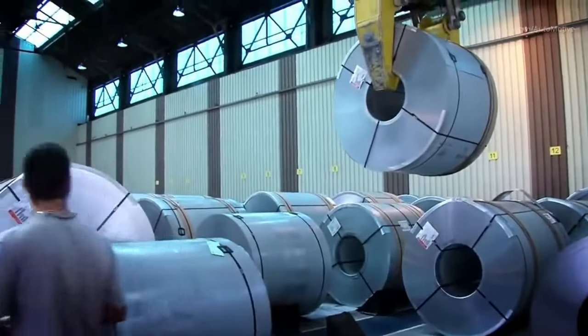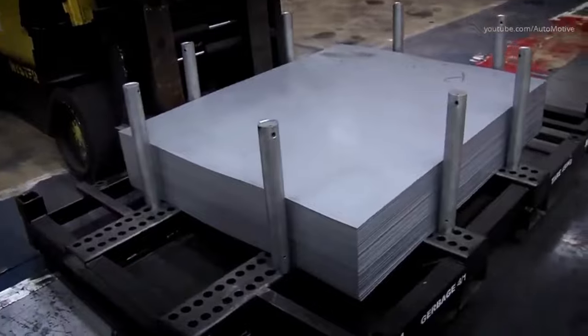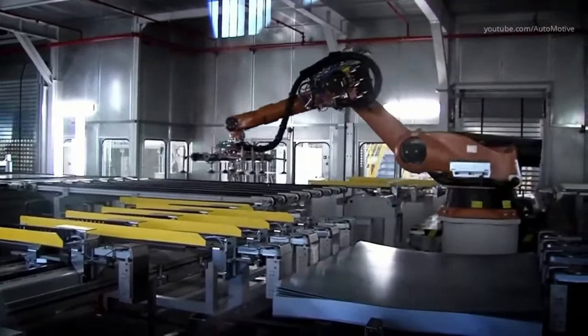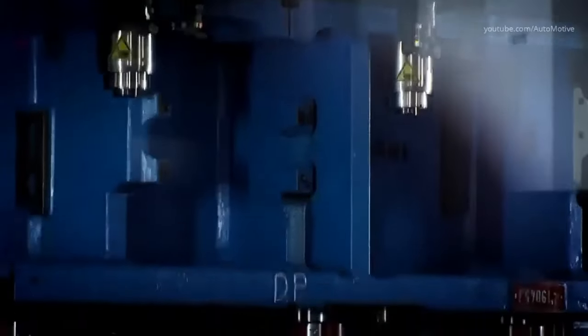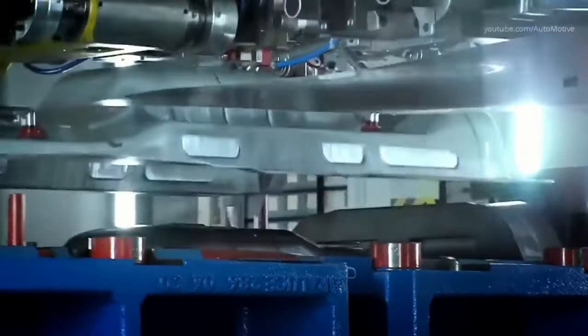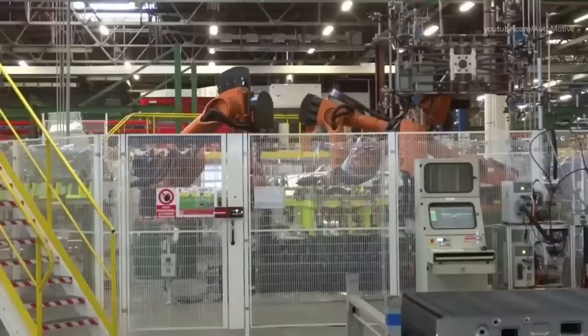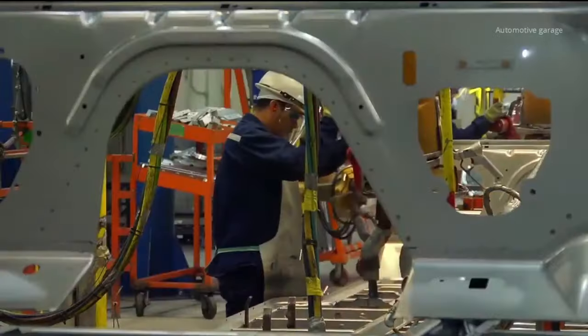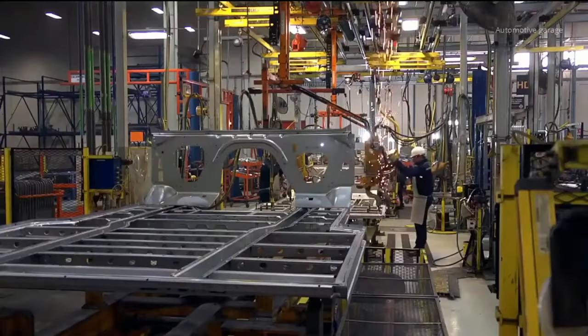Semi-trucks are made from a variety of raw materials. The frame and body are typically made from steel, which is strong and durable. High-tensile steel is used to make the frame's rails and cross-members, and steel is also used for the suspension, axle, and engine mounts. Some components are built up while others are cast in molds and then joined together.